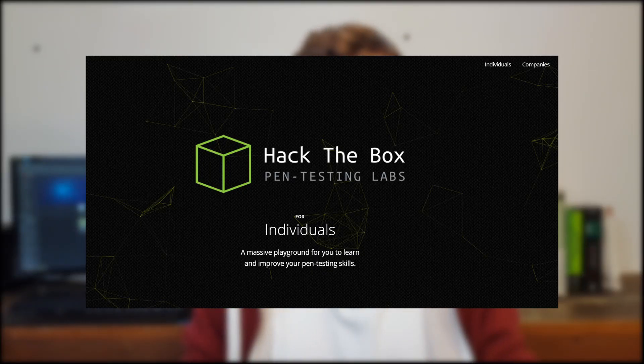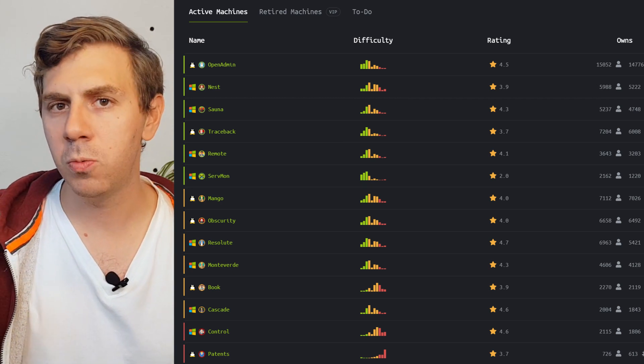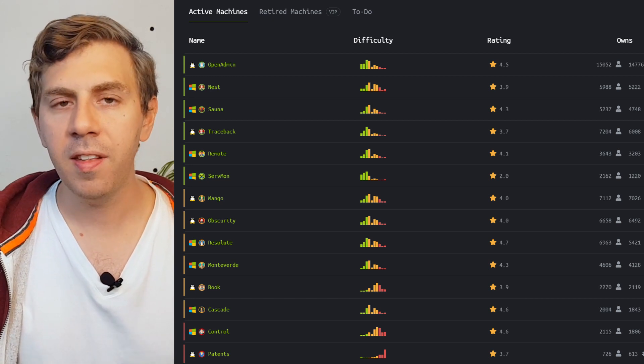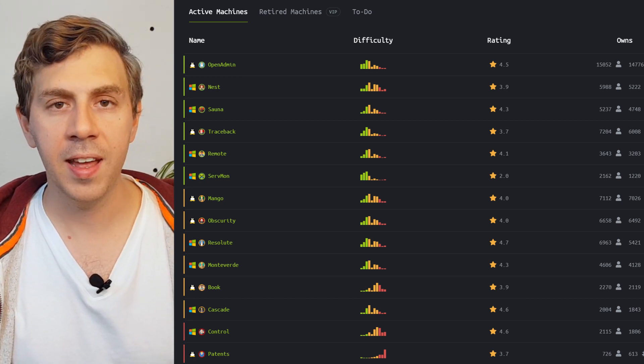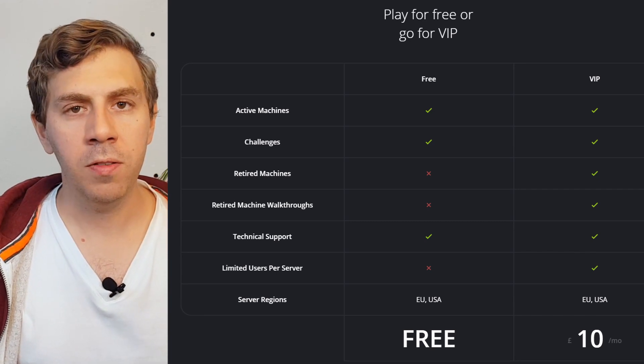Number two: Hack the Box VIP. Hack the Box is great when you're transitioning away from web app penetration testing onto the more serious system and network penetration testing. It focuses on specific machines, and each machine will have a specific path you need to take to exploit it. This is where you'd have to do a lot of scanning and enumeration. The VIP membership gives you two distinct benefits — first, you'll have fewer people on those machines, which means a lot less disruption.